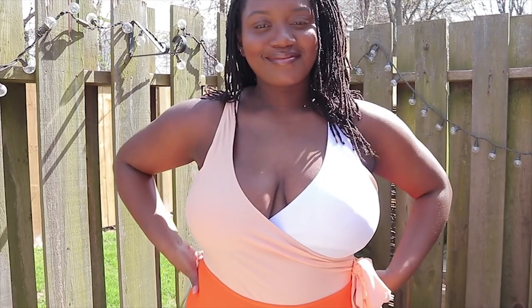The next piece is orange and white — a one-piece with a bow detail and tie detail on the side.